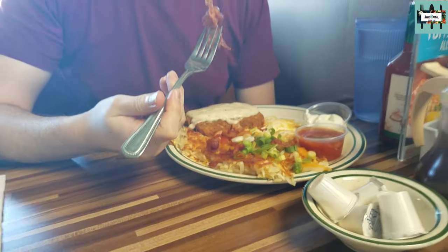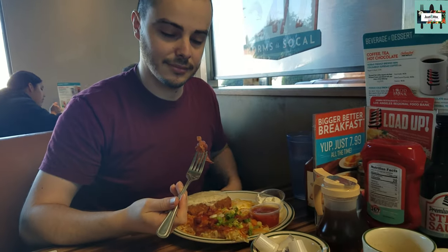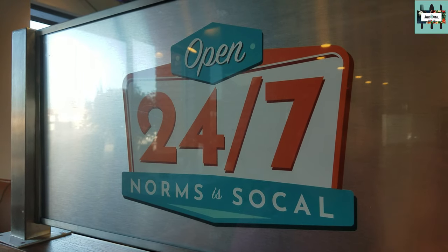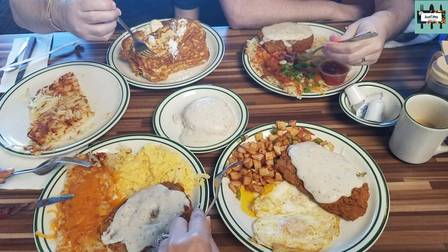At Norm's, you can enjoy breakfast, lunch, and dinner all day, all night at your neighborhood Norm's. Norm's is where life happens.